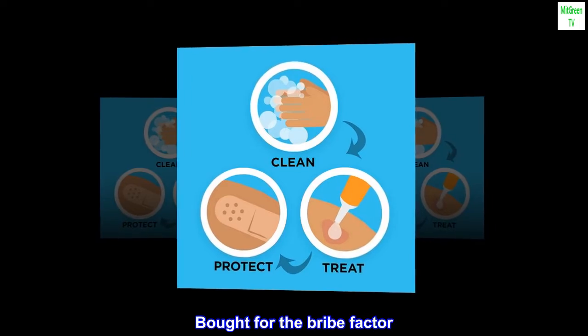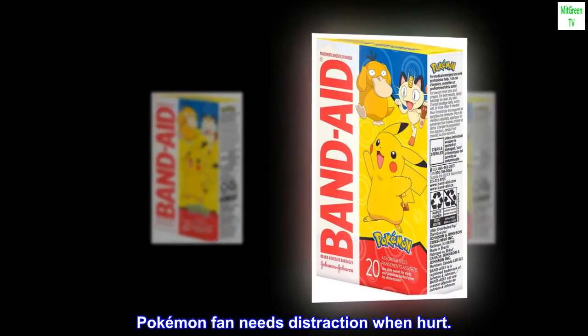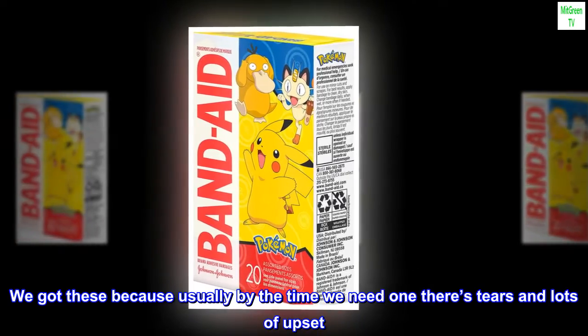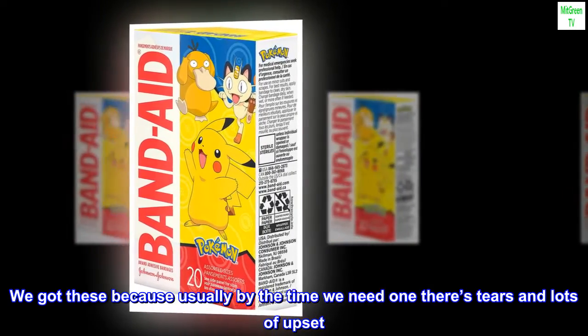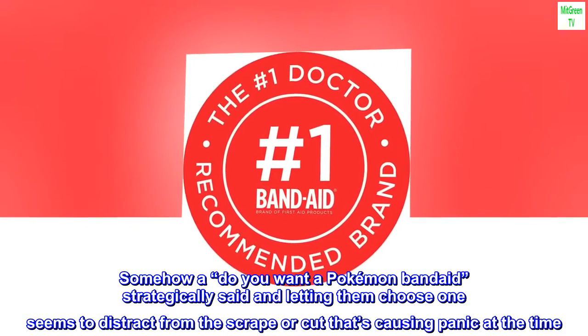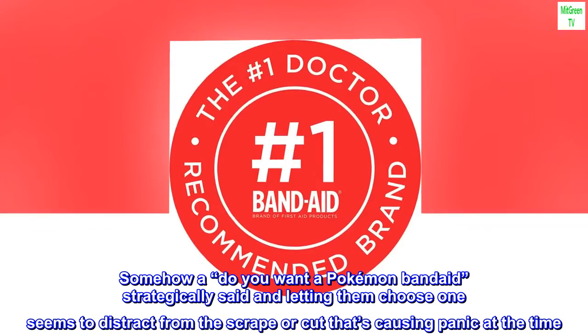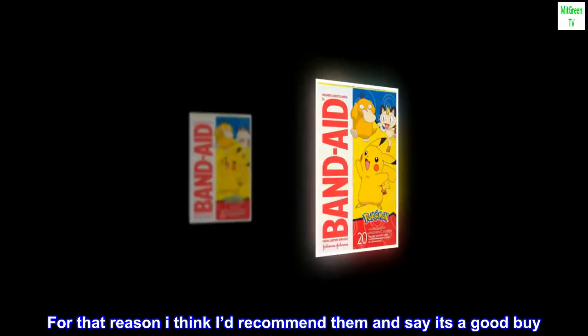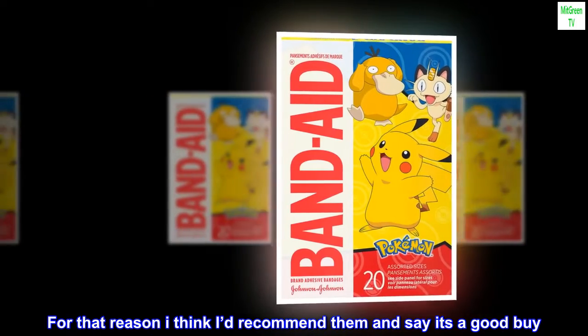Bought for the distraction factor — a Pokémon fan needs distraction when hurt. We got these because usually by the time we need one there are tears and lots of upset. Somehow a "do you want a Pokémon Band-Aid?" strategically said while letting them choose one seems to distract from the scrape or cut that's causing panic at the time. For that reason I'd recommend them and say it's a good buy.